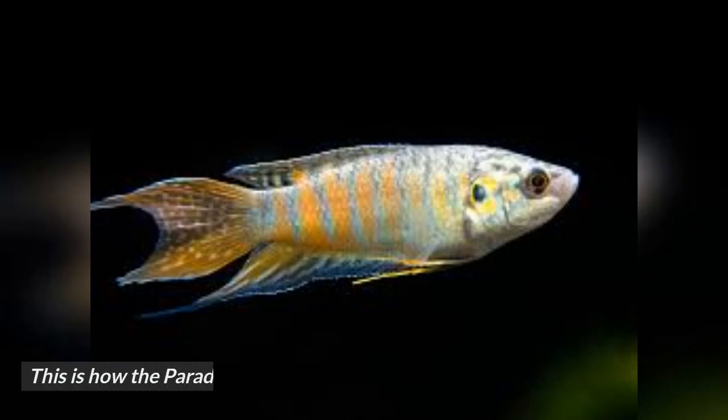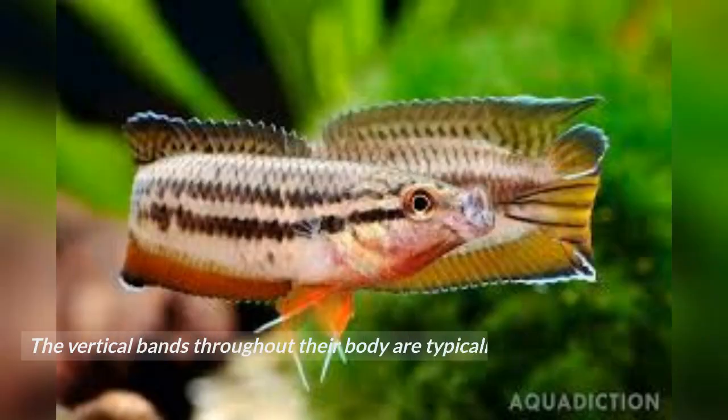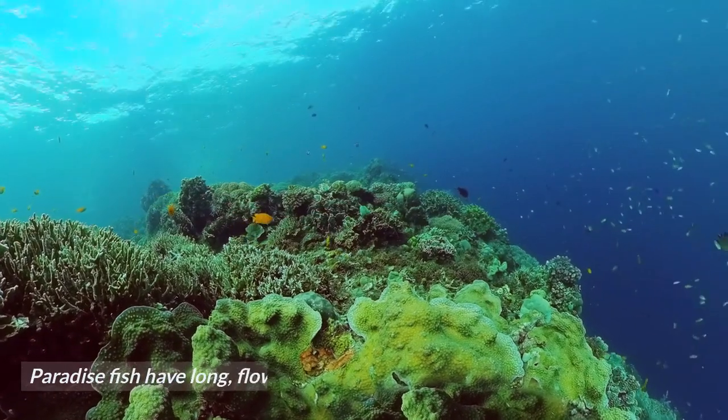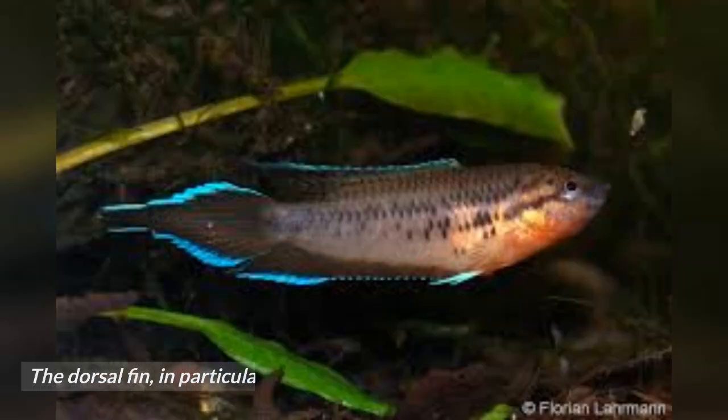This is how the Paradise Fish is described. The vertical bands throughout their body are typically bright red or orange, with the base color typically being a deep blue to greenish hue. Paradise Fish have long, flowing fins, especially in males. The dorsal fin, in particular, can be quite prominent and elaborate.